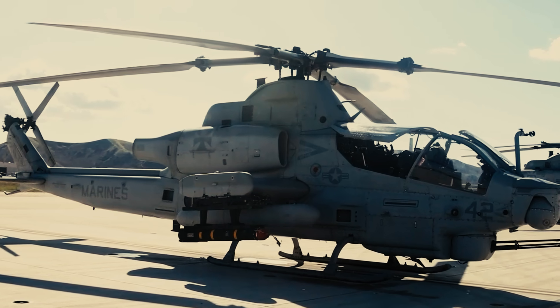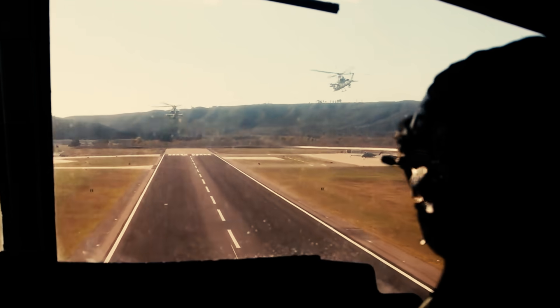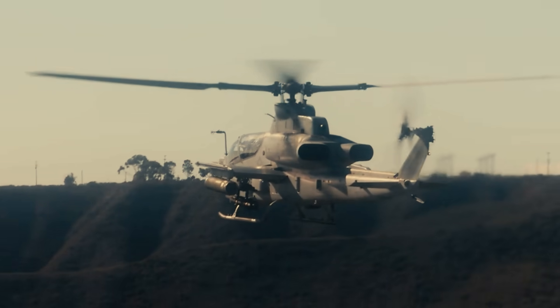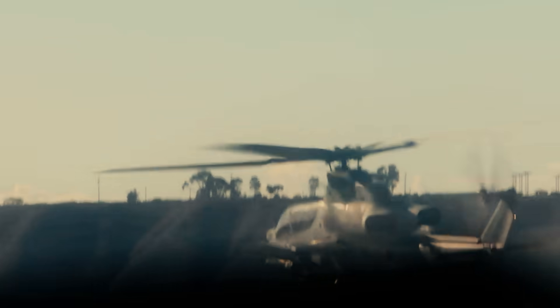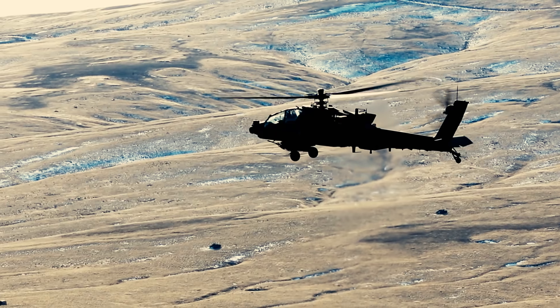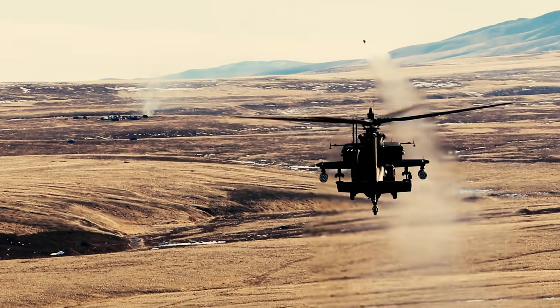During testing in the mid-to-late 2010s, the U.S. Army experienced several failures during live-fire testing from an AH-64E Apache helicopter, including the missile missing two targets. During a significant test, one of the four launches with a live warhead failed to detonate. According to reports, the service resolved those problems in subsequent testing and evaluation.